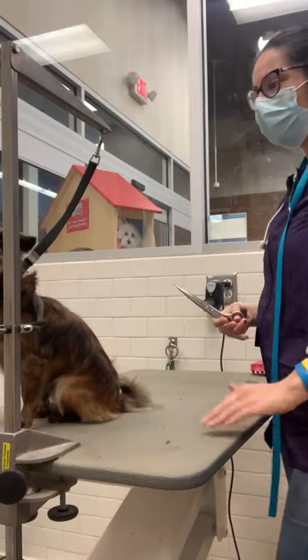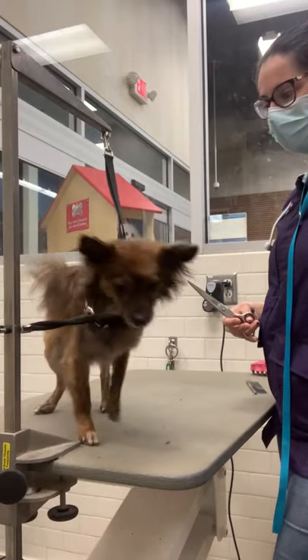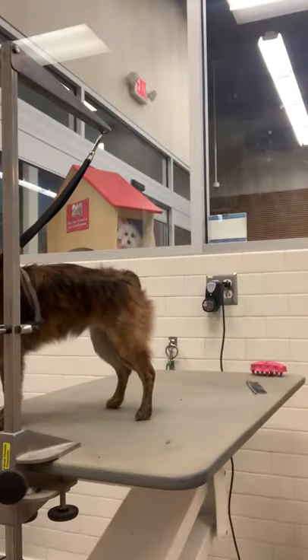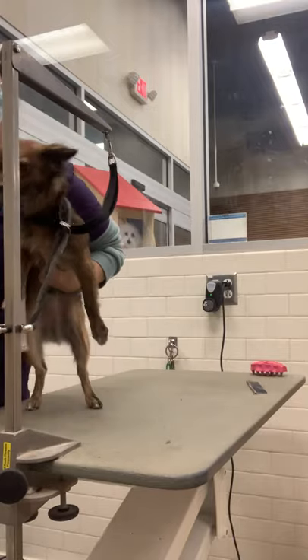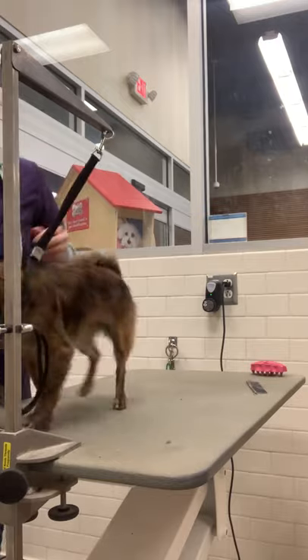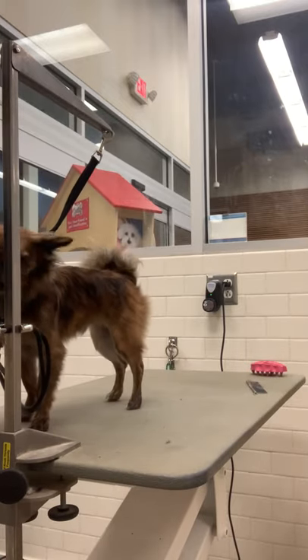I'm sure there are wonderful techniques and styles you can learn, and grooming schools, courses, and seminars are a great addition to your education. But starting out, you just really have to get in it and learn it.